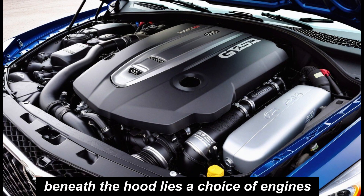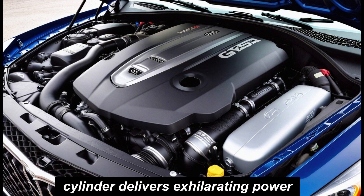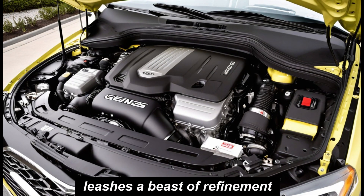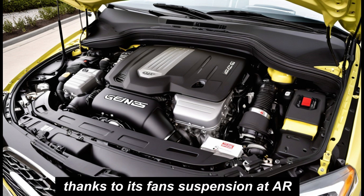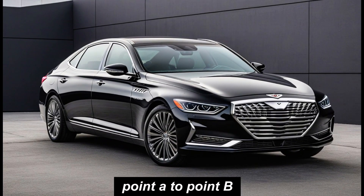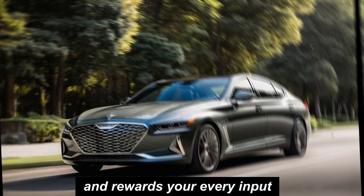Beneath the hood lies a choice of engines, each a masterpiece of engineering. The turbocharged four-cylinder delivers exhilarating power, while the twin-turbo V6 unleashes a beast of refinement. No matter your preference, the G80 handles every curve with poise and precision, thanks to its advanced suspension and responsive steering. This isn't just a car that takes you from point A to point B — it's a companion on the journey, one that anticipates your needs and rewards your every input.